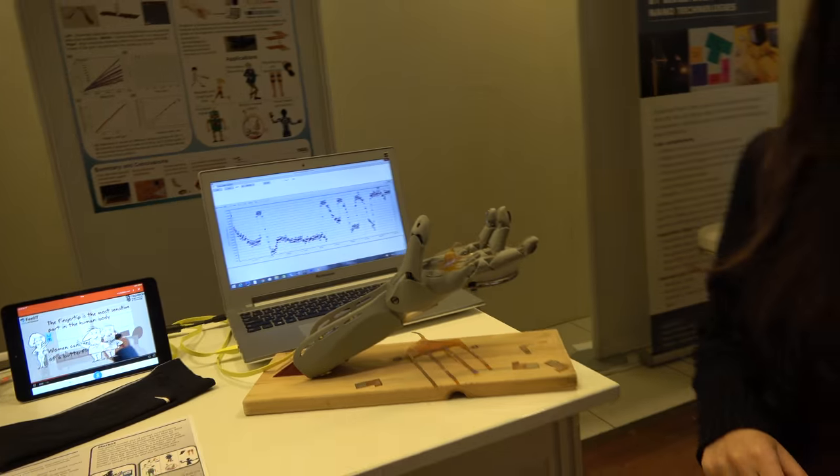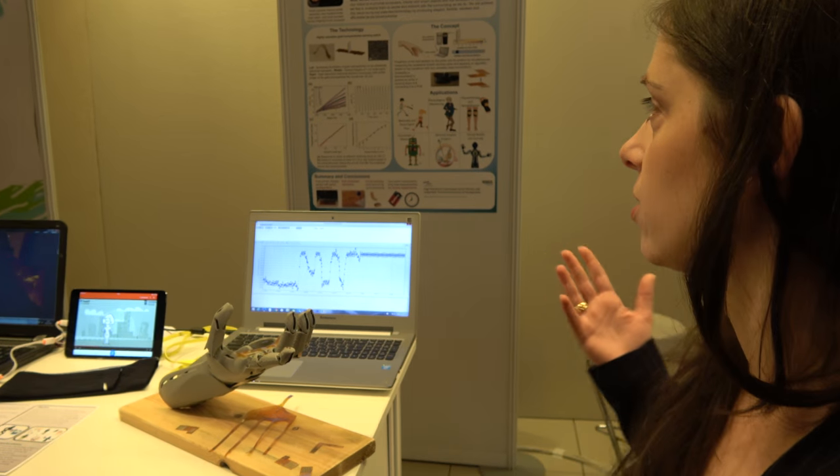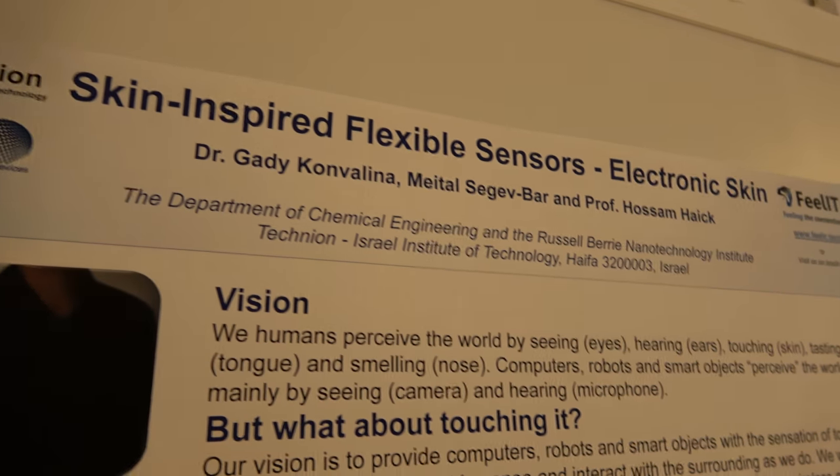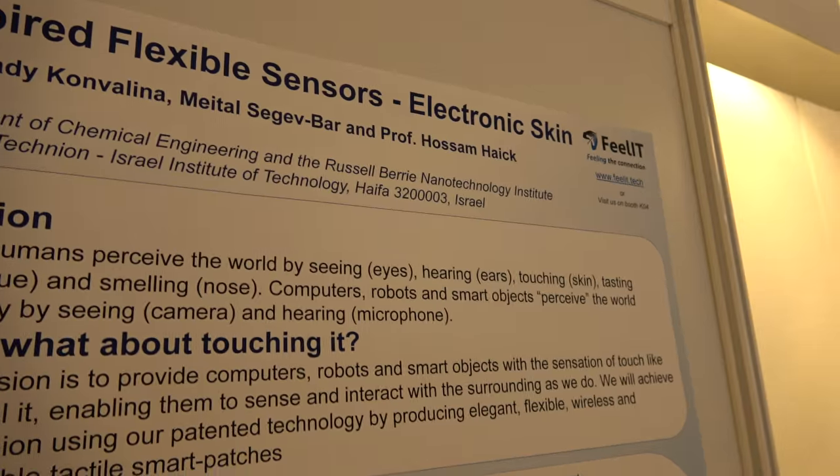We are a startup company from the Technion in Israel. We are doing skin-inspired flexible sensors — electronic skin.